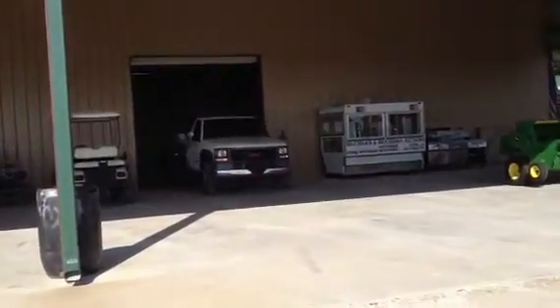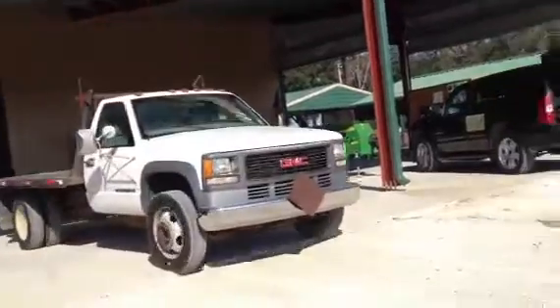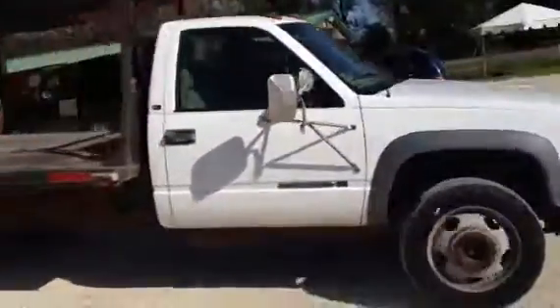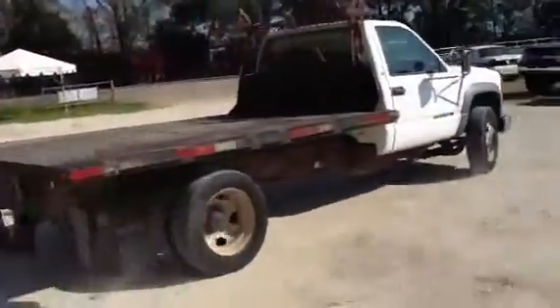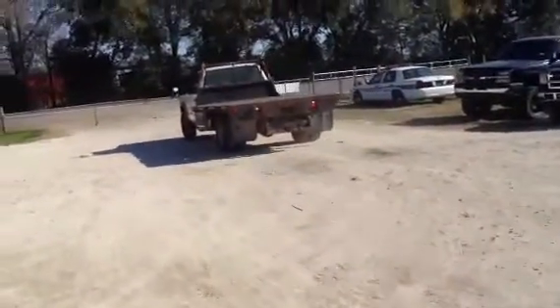Here comes that 2000 GMC one-ton heavy duty flatbed truck. It only has about 150,000 miles — the truck's in really, really good shape. Standard transmission. It has a 7,400 Vortex engine — I think it's a 7.4.